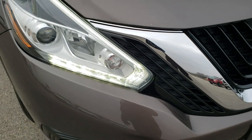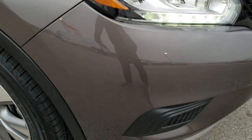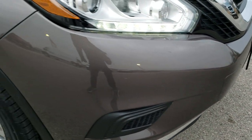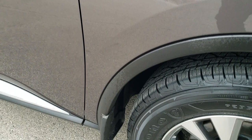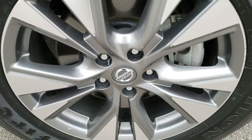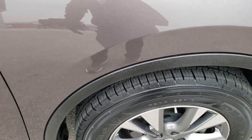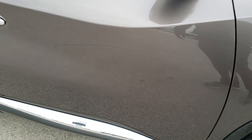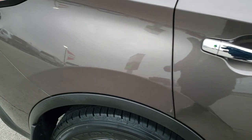Front grill is in excellent condition. The hood is in nice shape — I didn't see any major dents on that. Passenger side fender is in excellent shape as well, and the passenger side rim has no major scuffs or scrapes. As you go down this side of the vehicle, take note of how clean the body is, how reflective and mirror-like that paint is.